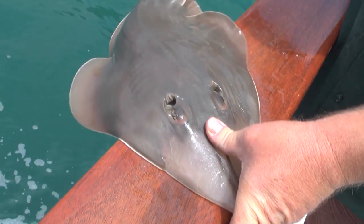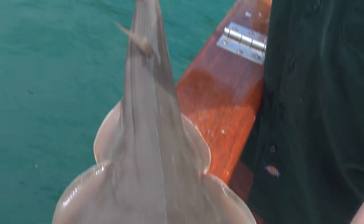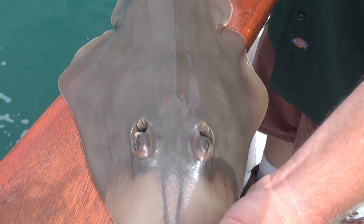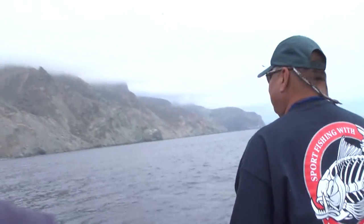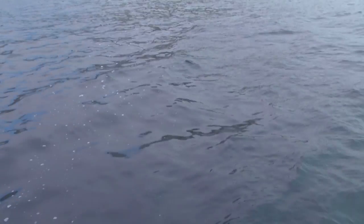Or a guitar fish. He came back — a little calico. The seal doesn't get it. He's there. He's there.